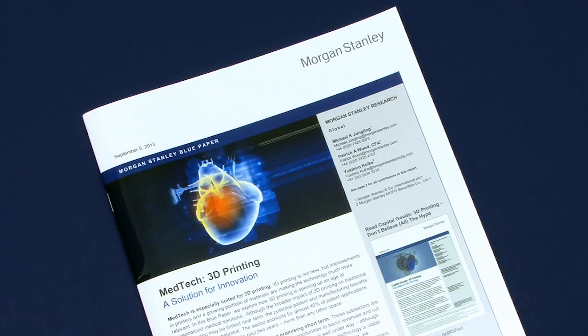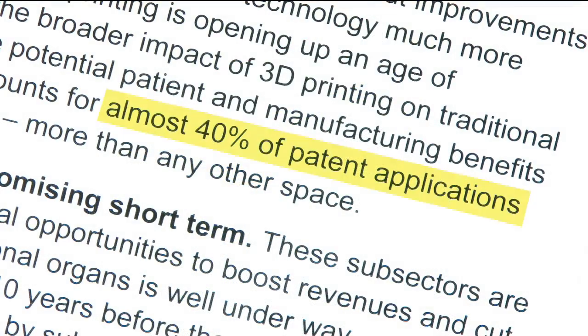Welcome to another video from ExplainingTheFuture.com. This time I'm going to talk about medical 3D printing. Right now, the best things to 3D print are small, customised and expensive, which makes medicine a prime sector for 3D printing application. It's therefore not surprising that a recent Morgan Stanley Blue Paper found that nearly 40% of 3D printing patent applications are already in the medical sector.